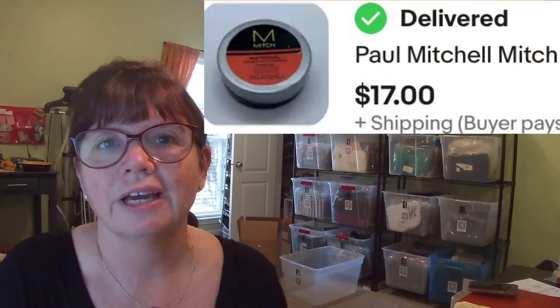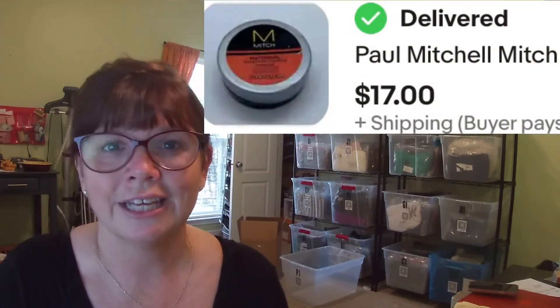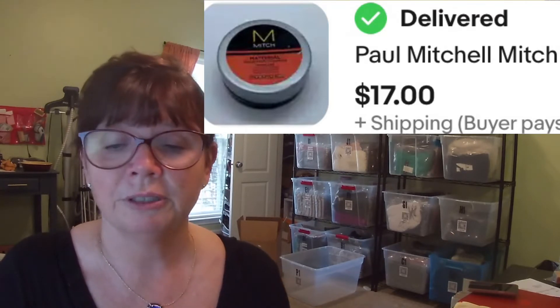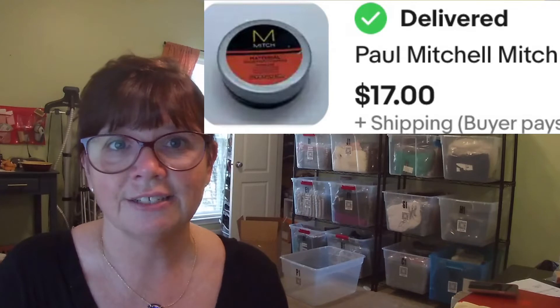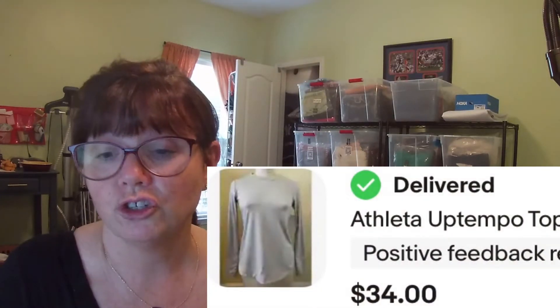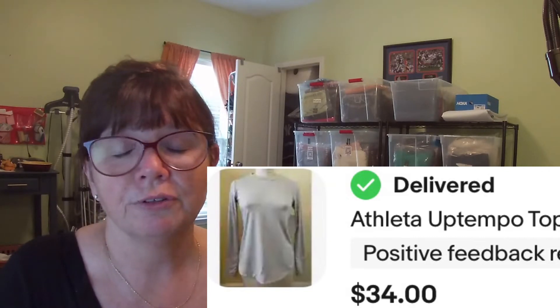Next is this brand new Paul Mitchell Mitch Styling Clay. Karen grabbed it at a yard sale for only a dollar — brand new in the package — and it sold for $17. This Athleta Up Tempo Long Sleeved Shirt was brand new with tags. We got it at a yard sale for only $5 and it sold for $34.